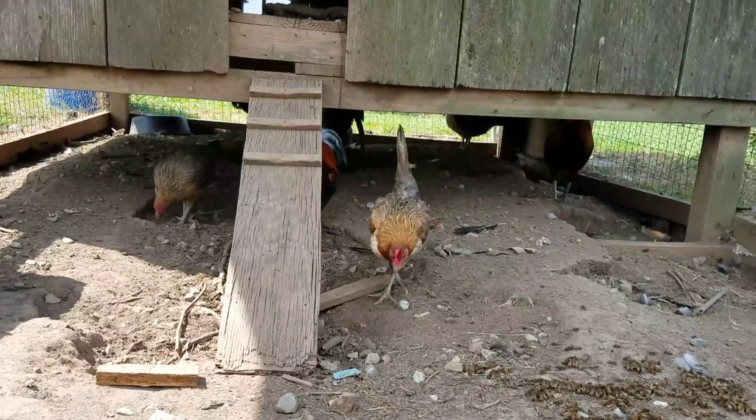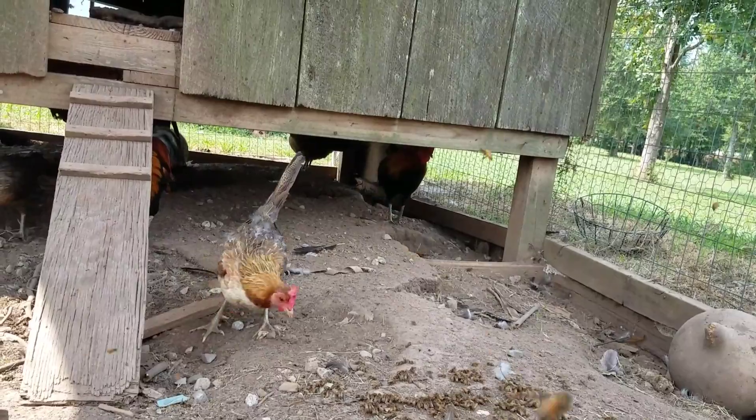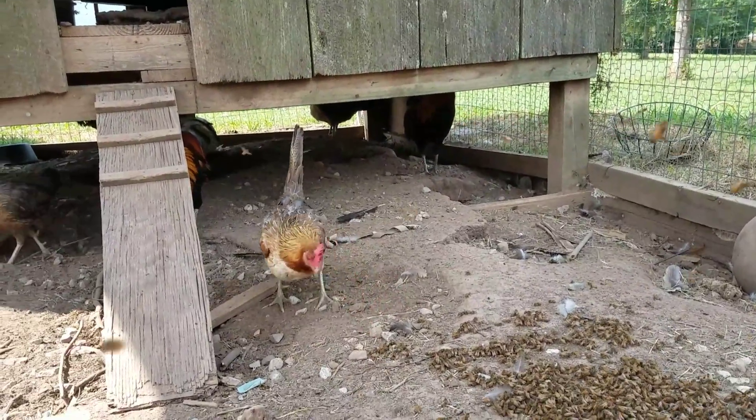Look at them. Right here is proof that chickens love hive beetles. They absolutely love them.